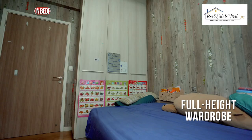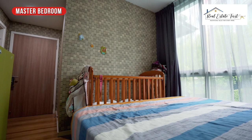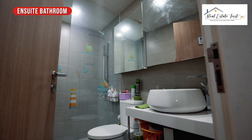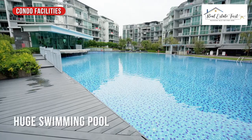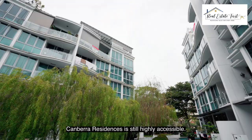The master bedroom is located in a quiet part of the house to serve as your private sanctuary. Canberra Residences is still highly accessible.